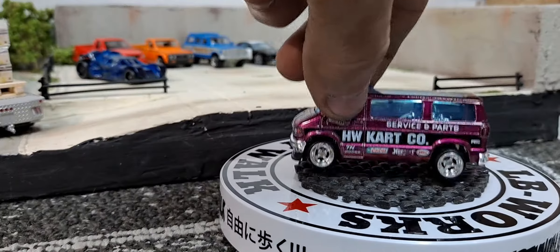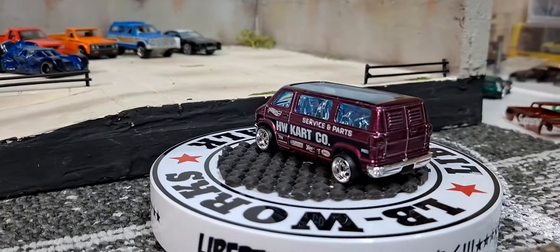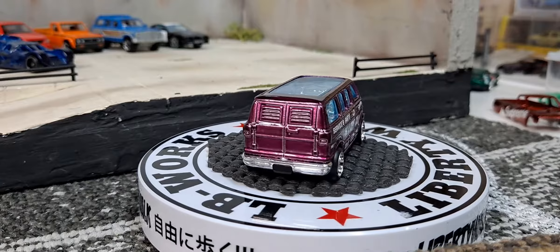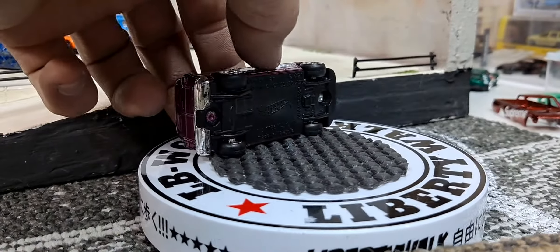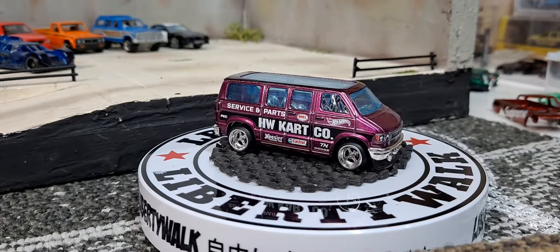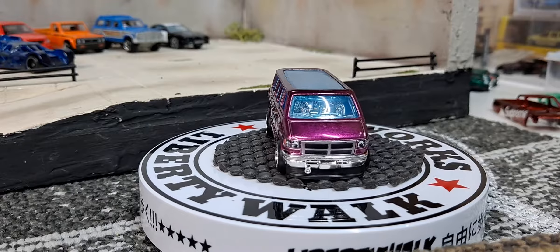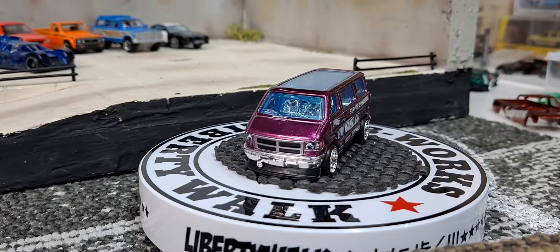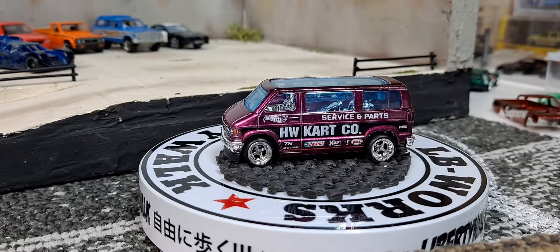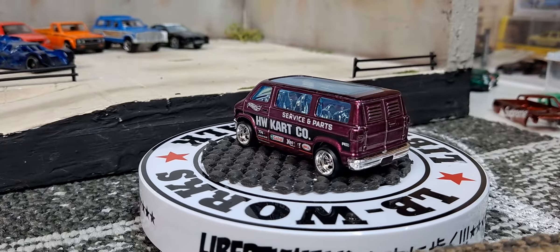So the last one I've got to show you for this really pathetic weekly haul is going to be this super treasure hunt van. I picked it up off eBay loose — it is riveted together. Really awesome super treasure hunt though, really nice looking front graphics. And that's going to be all I have to show you for this week — it's gonna get me pretty much caught up.